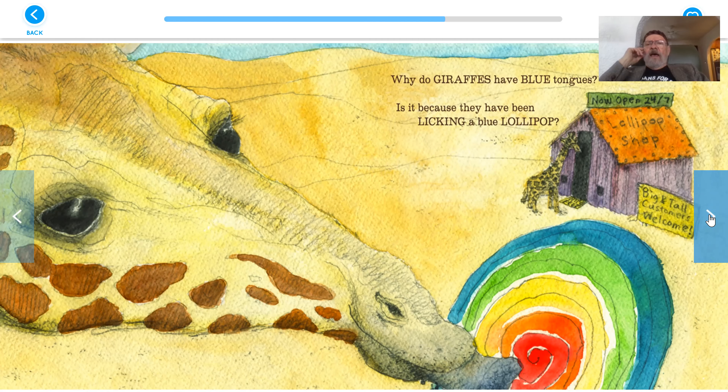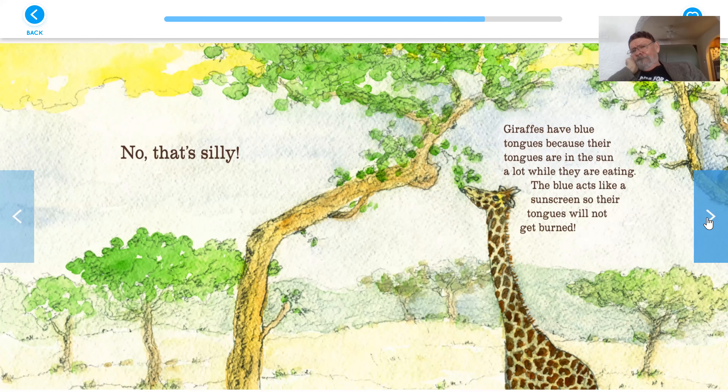Why do giraffes have blue tongues? Is it because they've been licking a blue lollipop? Oh, look at the sign on the shop: now open 24-7 lollipop shop. Big, tall customers welcome. They've made the door very high. No, that's silly. Giraffes have blue tongues because their tongues are in the sun a lot while they are eating. The blue acts like sunscreen, so their tongues will not get sunburned. I would not like to have a sunburned tongue.